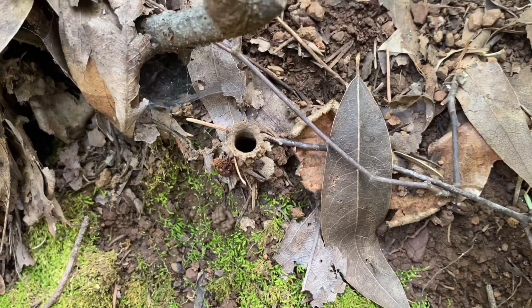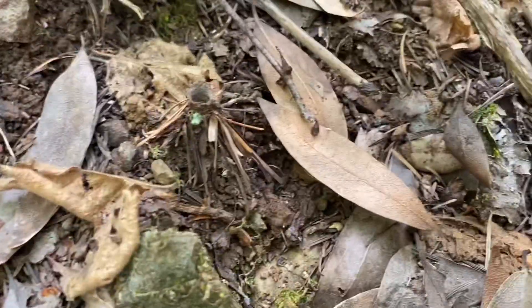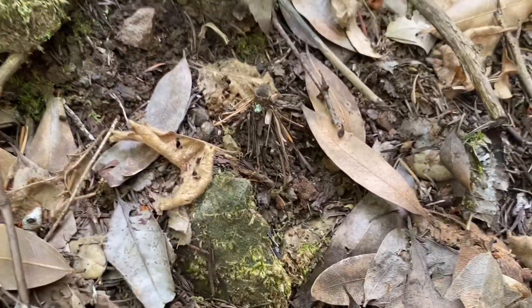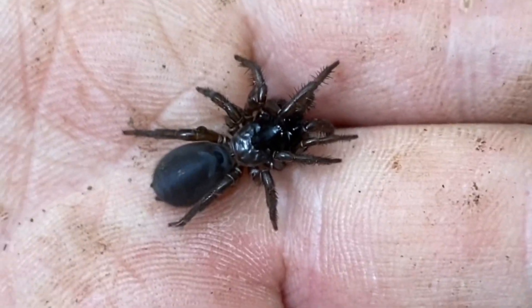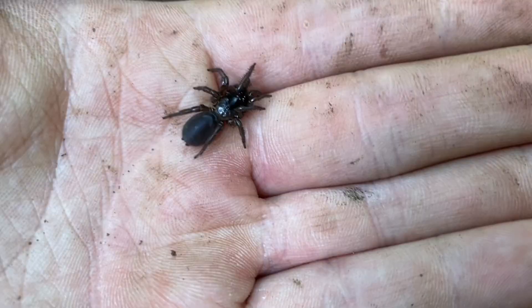Looks like we have turret spiders here — Atypoides reversi. There's a little one right there, which isn't very surprising at all. We have a medium one and an adult. The first video I ever did on this channel was on this species. I managed to lure one of these turret spiders out by brushing it with a piece of grass, then pinched the burrow for it to sort of move out. This one's a subadult.